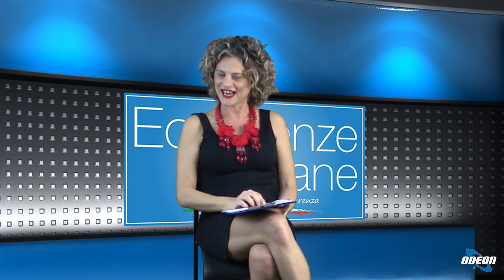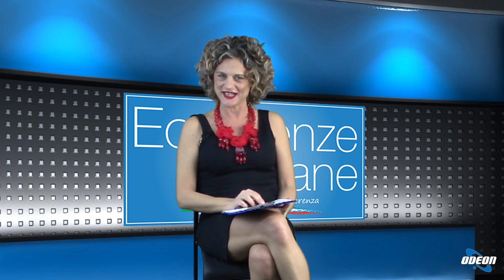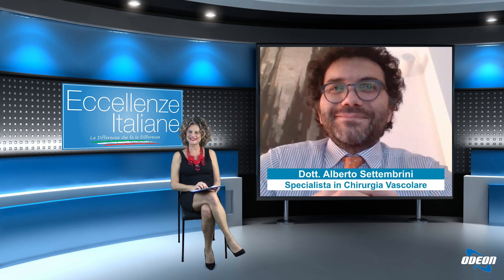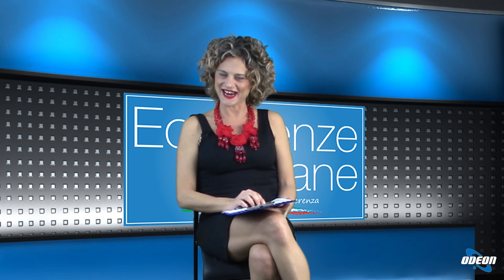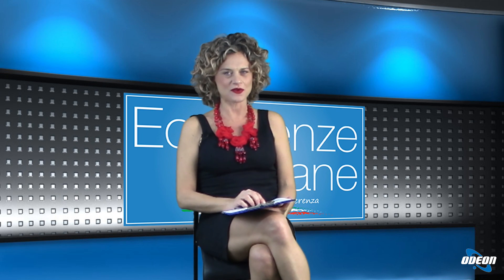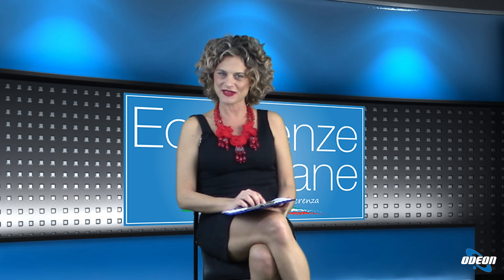Dottor Settembrini, la ringrazio per i preziosissimi consigli che ci ha dato oggi e per essere stato con noi. Grazie a voi e spero di essere stato utile a tutti. E grazie a tutti i nostri telespettatori per averci seguito. Vi ricordo che potete vedere le repliche delle nostre puntate sul portale medicina365.it. Vi do appuntamento alla prossima puntata e vi auguro un buon proseguimento di serata.